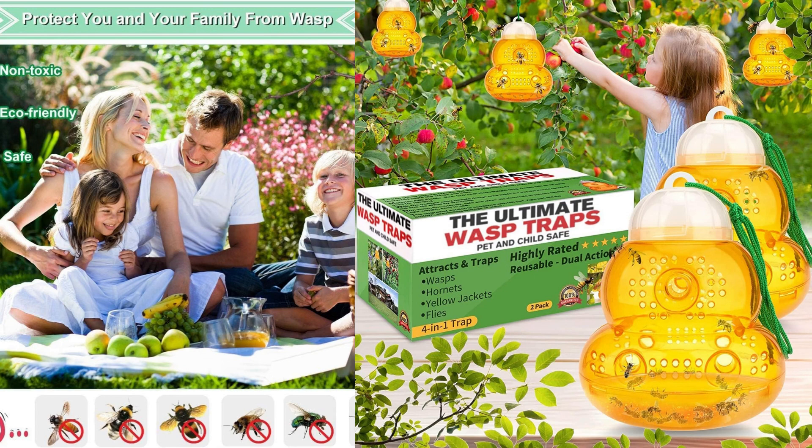One aspect that impressed me was the trap's reusable nature. After capturing a significant number of insects, the trap can be emptied, cleaned, and refilled with fresh bait.